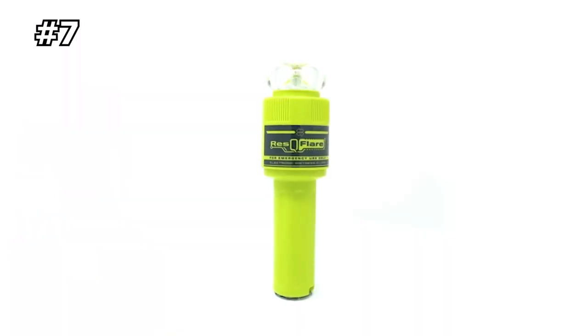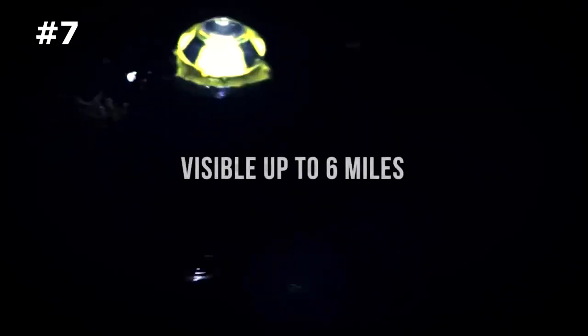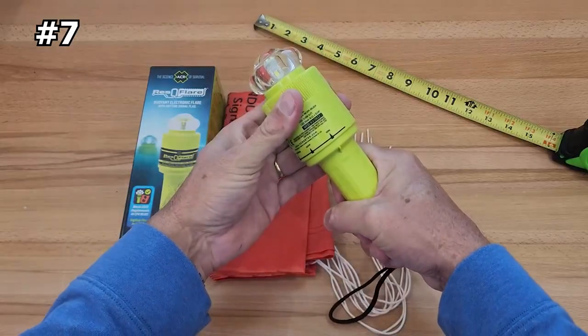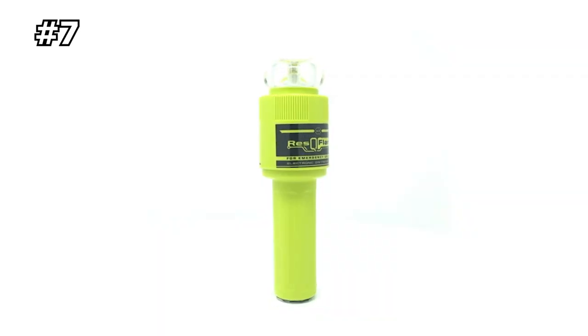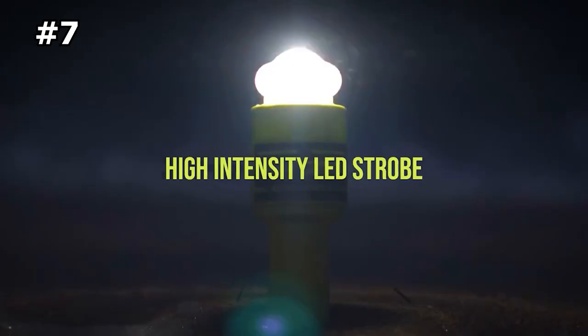Number 7: ACR Rescue Flare with Distress Flag. The ACR Rescue Flare is a waterproof distress signal device that includes a distress flag and can replace USCG pyrotechnic flares in the USA. It provides 360-degree visibility and automatically rights itself in water, making it visible up to six miles. It has a high-intensity LED strobe that maintains a minimum peak equivalent fixed intensity of 75 CD for 20 hours or more, with an operational life over three times longer than USCG requirements. The device is lightweight, compact, and user-replaceable, powered by C-cell alkaline batteries.